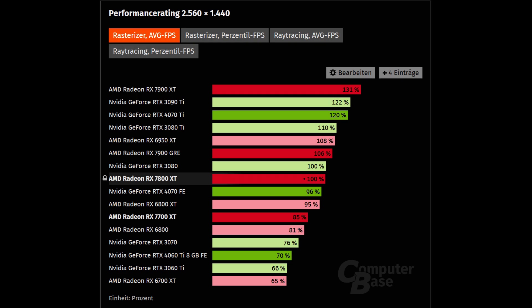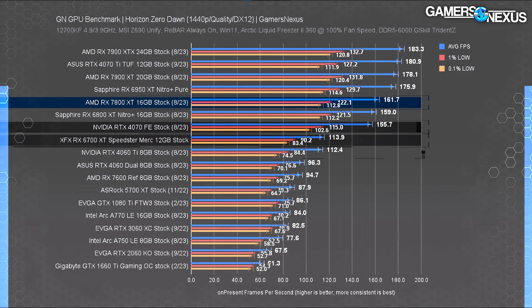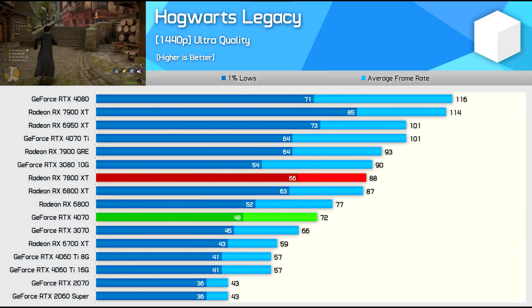I'll admit, I was wrong — this card, and so did the 7700 XT for that matter, ended up exceeding my expectations. I was expecting the 7800 XT to perform between an RX 6800 and 6800 XT, but it's actually sitting between an RX 6800 XT and 6900 XT, and I am very much glad I was wrong. That level of performance is by no means bad, especially if you're just gaming at 1080p or 1440p — it's definitely respectable.